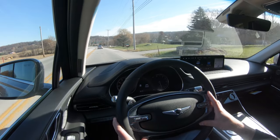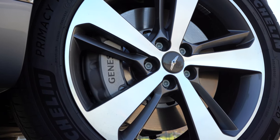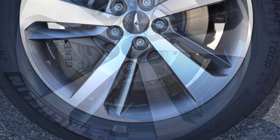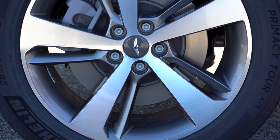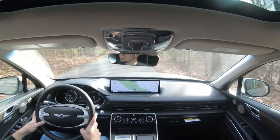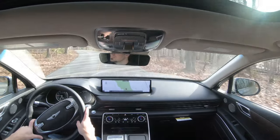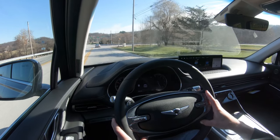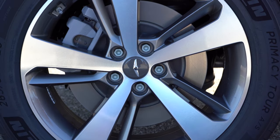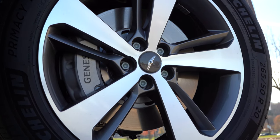Braking is equally important. Up front you'll find 14.2-inch ventilated front discs for the 2.5-liter, bumped up to 14.9-inch ventilated front discs for the 3.5-liter. In the back it's 14.2-inch solid rear discs for either. The 60-to-zero stopping distance comes in at 117 feet for the 2.5-liter — insanely respectable — and even better at 112 feet for the 3.5-liter. Braking feel has been 100% on point in my test drive today.